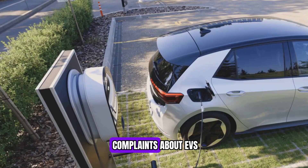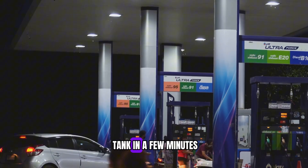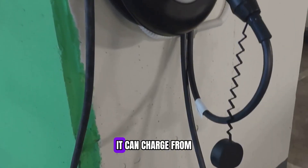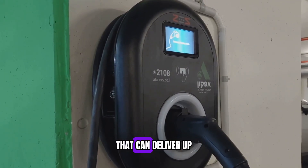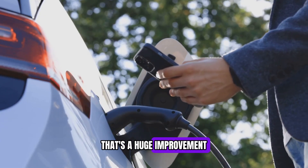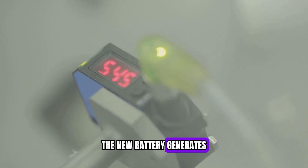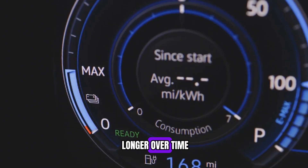Then there's charging speed. One of the biggest complaints about EVs is that charging takes too long — people are used to filling up a gas tank in minutes, and waiting an hour or more feels inconvenient. BYD's new Blade battery changes that. It can charge from 30% to 80% in just 30 minutes, using a DC fast charging system that can deliver up to 110 kilowatts of power. That's a huge improvement. The new battery also generates less heat while charging, meaning less energy is wasted and the battery lasts longer over time.